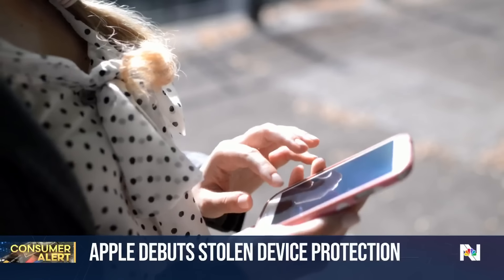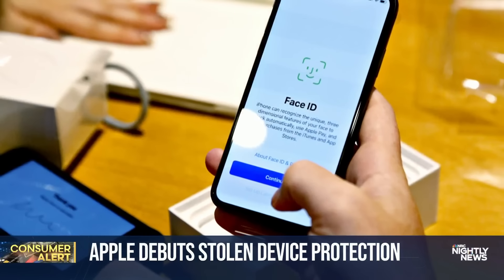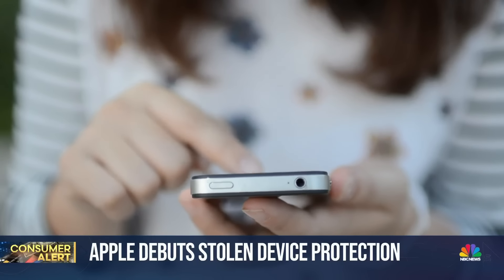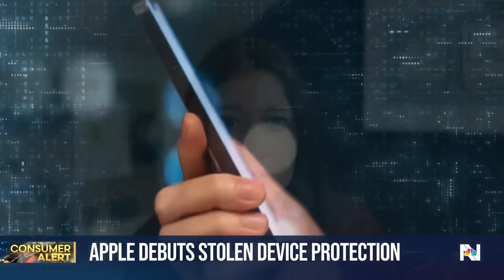For some settings, when the phone is not in a usual location like home or work, the user will need Face or Touch ID and then have to wait another hour to use biometrics again before getting access. It is a bit of a hassle, but if you had heard from as many victims who have lost everything, you would enable this security feature.